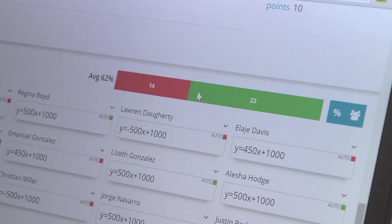Their data is also showing that they're improving in their learning, and it's just a win-win for students.